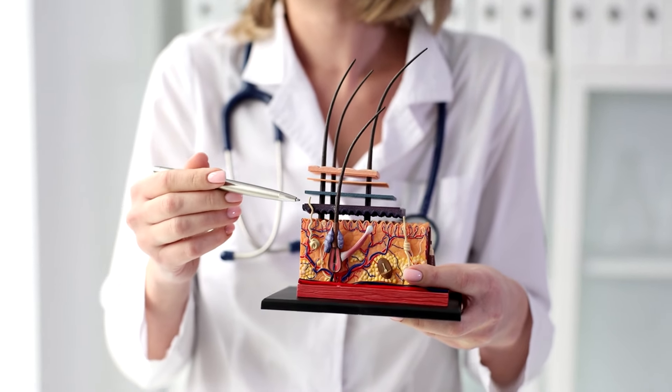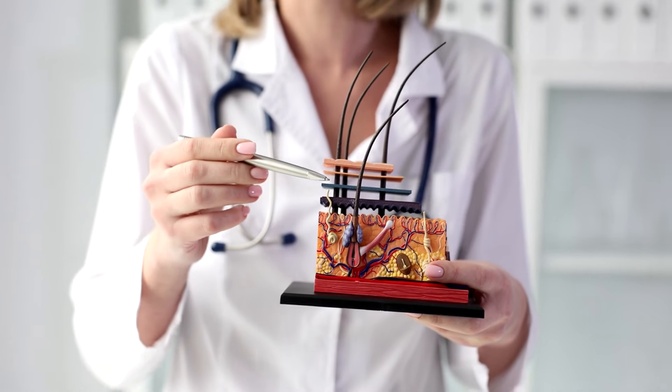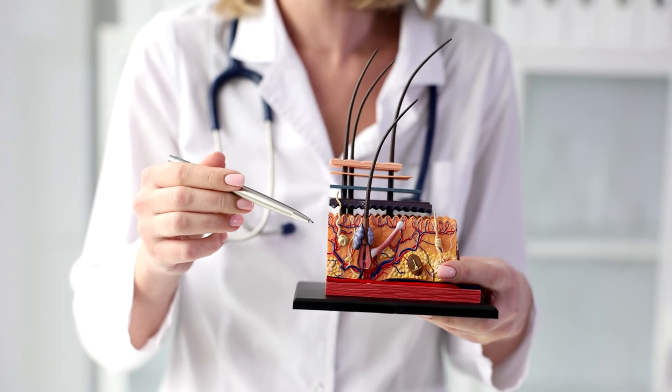Loss of Firmness and Elasticity. As we age, our skin loses its ability to bounce back, leading to sagging and a loss of contour. To address these concerns, a comprehensive skincare routine tailored to your specific needs is essential.